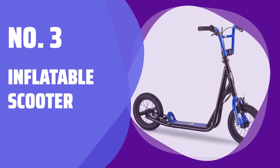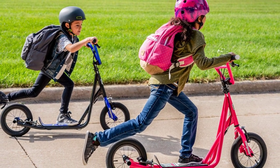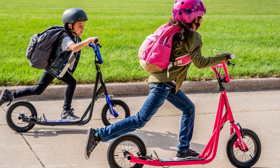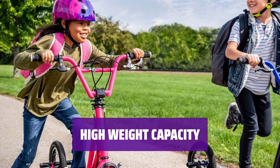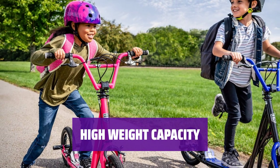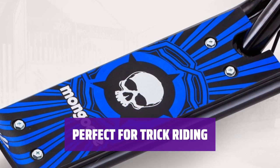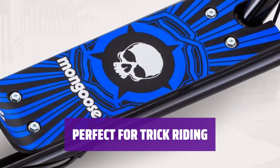Number 3: Inflatable Scooter. Experience the thrill of a smooth ride with inflatable tires that provide excellent shock absorption. Carrying up to 220 pounds, you can confidently ride knowing this scooter can handle your weight. With a front brake similar to a BMX bike, this scooter is the top choice for fans of trick riding.